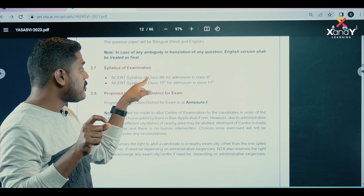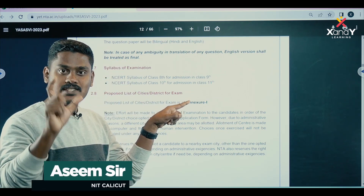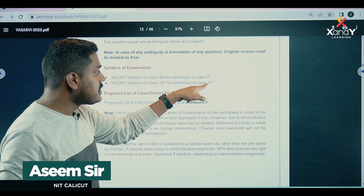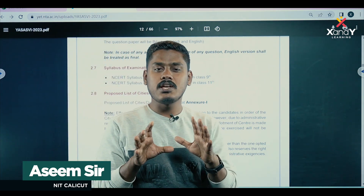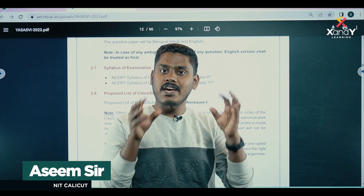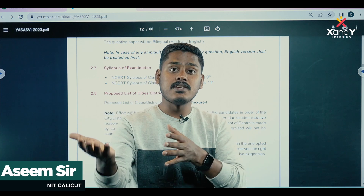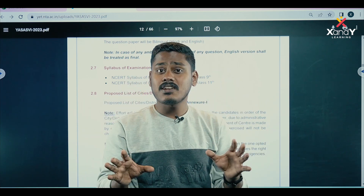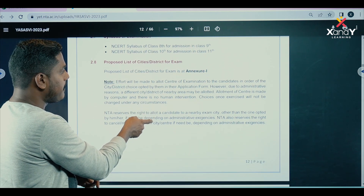The syllabus is based on the NCERT syllabus of class 8. It follows the NCERT curriculum, which is the same as the national exam standard. So the exam will follow the NCERT class 8 syllabus.